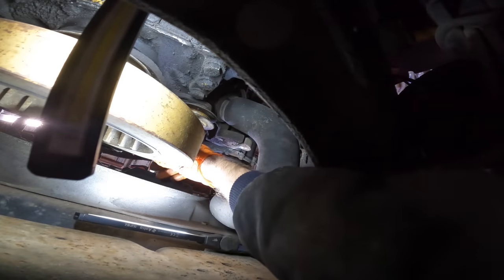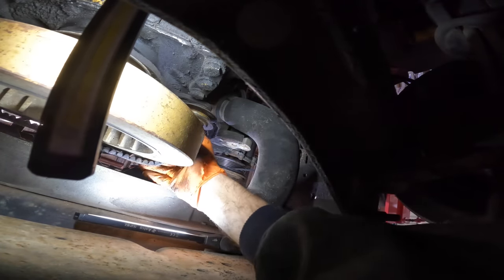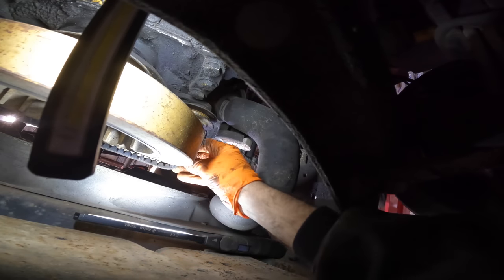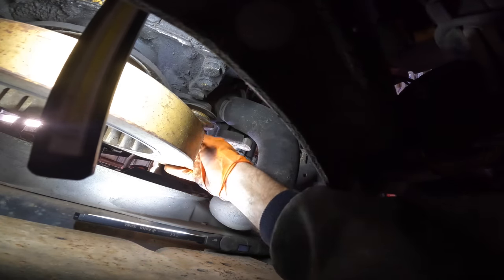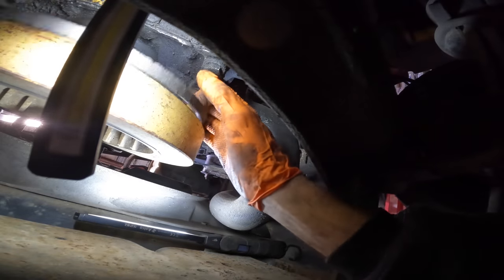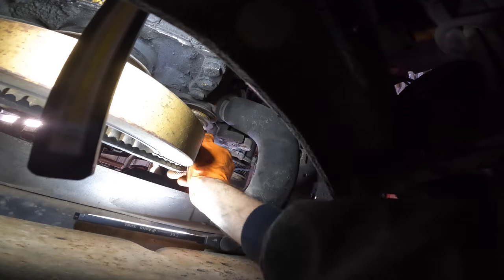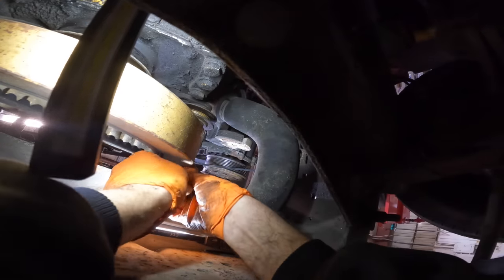I have to get the belt around this ginormous crankshaft pulley. It doesn't fit over the pulley. If it doesn't fit over, how do I get the new one on? I'm not taking this crank pulley off just for a belt — that's ridiculous.